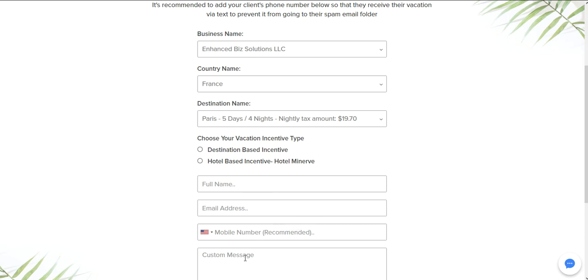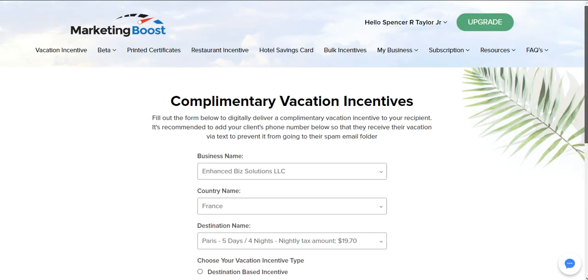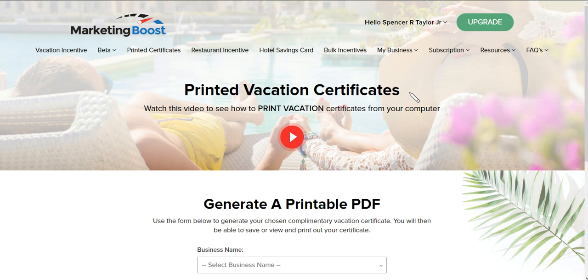Put their name, email address, number, and custom message, then email it. You can even print out certificates — if you have a small business and people come by, you can print them out or put them in PDF format.